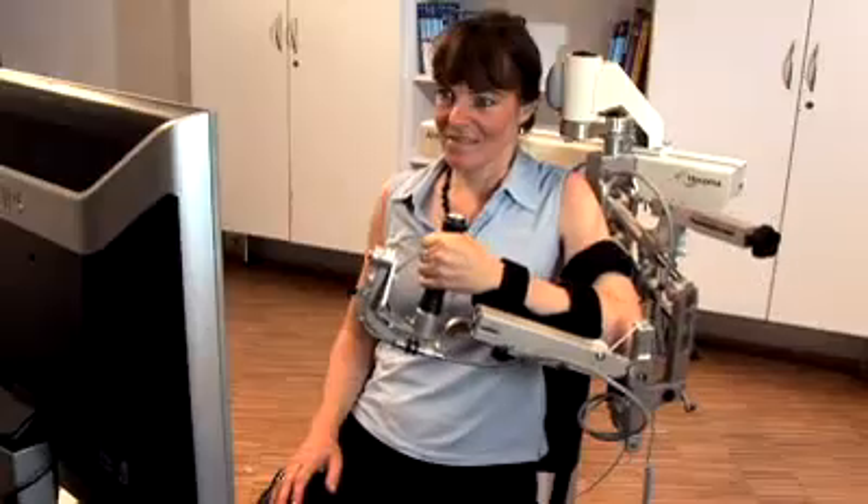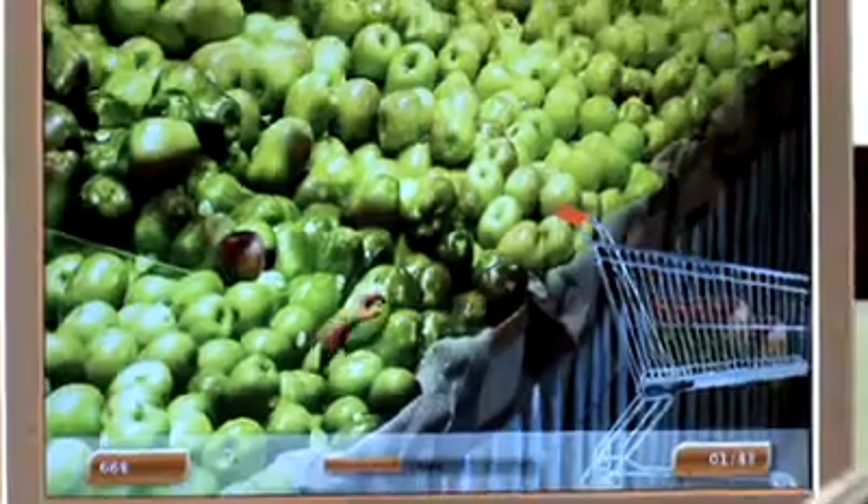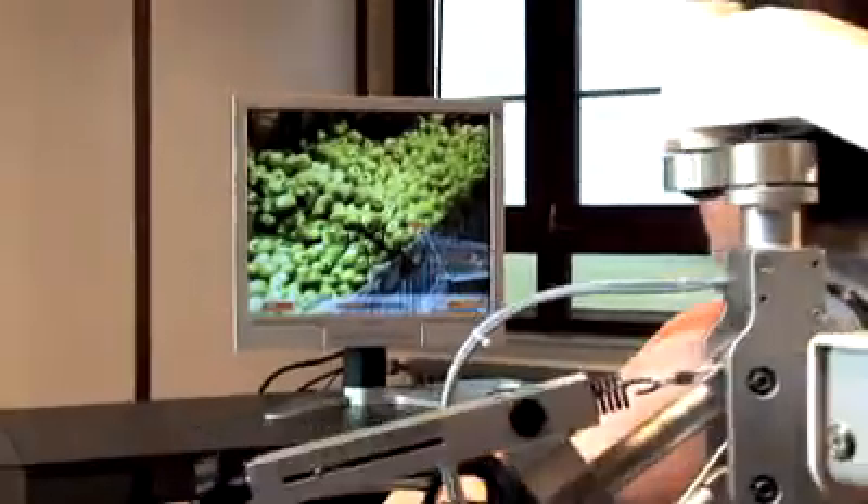Another patient was so enthusiastic about the Armeo that he told me to ask for Armeo therapy the next time he went to a rehabilitation center. He said: I always thought my arm could do anything, but I was wrong. The Armeo gave me back some feeling for the paralyzed arm. I started to trust my arm again, because you usually forget about your paralyzed arm and do everything with the healthy one.